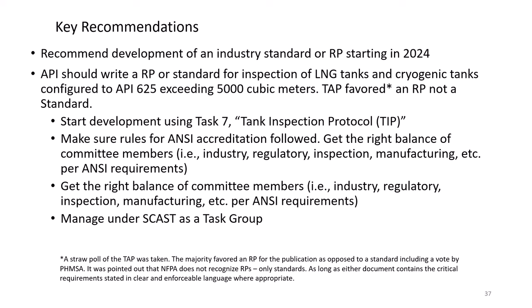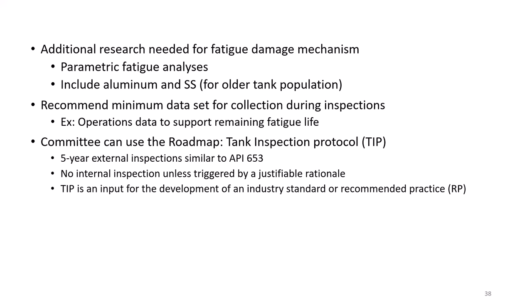Here are some recommendations. The first is to get a standards development organization such as API to write a standard starting this year. Part of our work was to develop an inspection protocol, which can be thought of as a prototype inspection standard in draft form. Because we drafted the protocol, it is not an ANSI-accredited standard — that takes an organization like API to write it and follow the ANSI accreditation rules. We recommended that API undertake this task, and it is now sitting with the leadership at API. There are also recommendations for continued research.